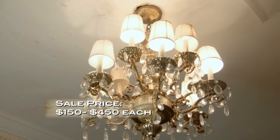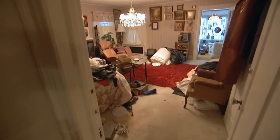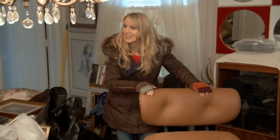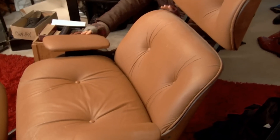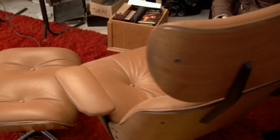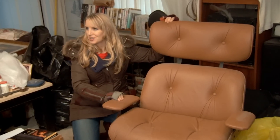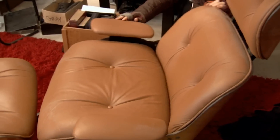We can head upstairs — more rooms, and I see another chandelier. What's the story with this giant elephant in the room? This is my dad's favorite chair. This appears to be an Eames — the most replicated chair, a classic icon of design — but there are a lot of reproductions out there. I'd love someone to get their expert eyes on it so we can correctly price it.